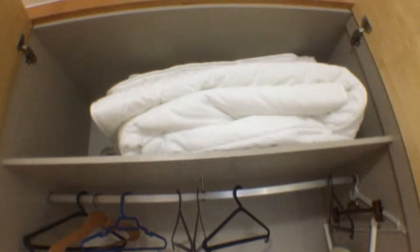Just so you guys have an idea, this is the storage space, and we have more in here.